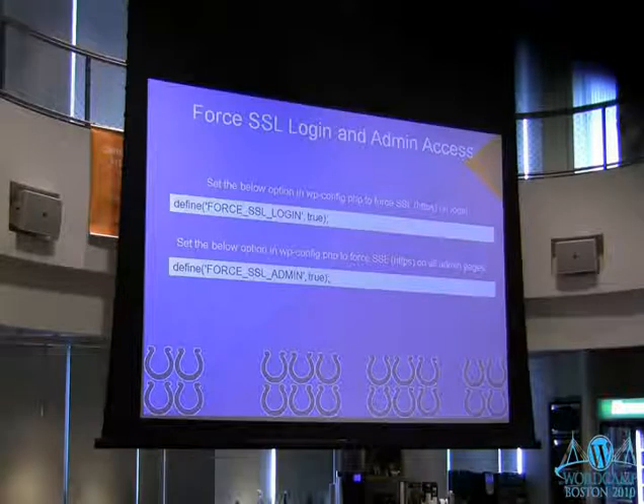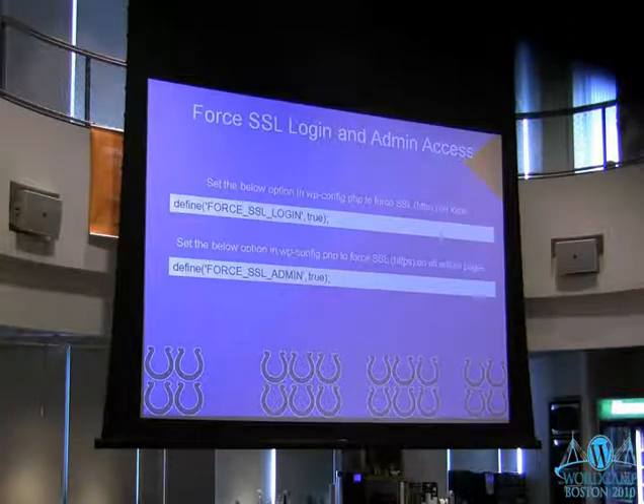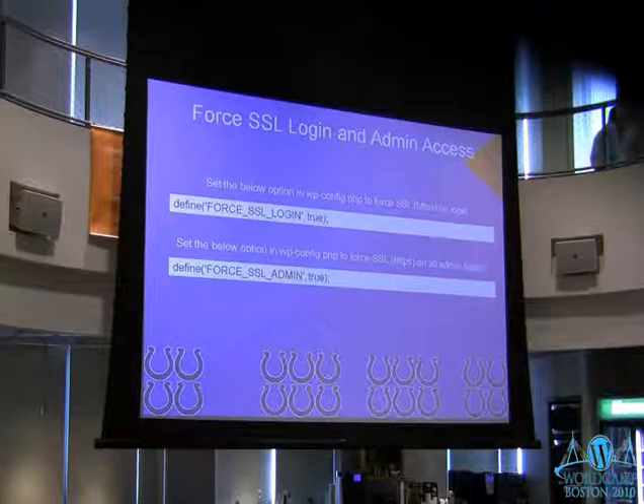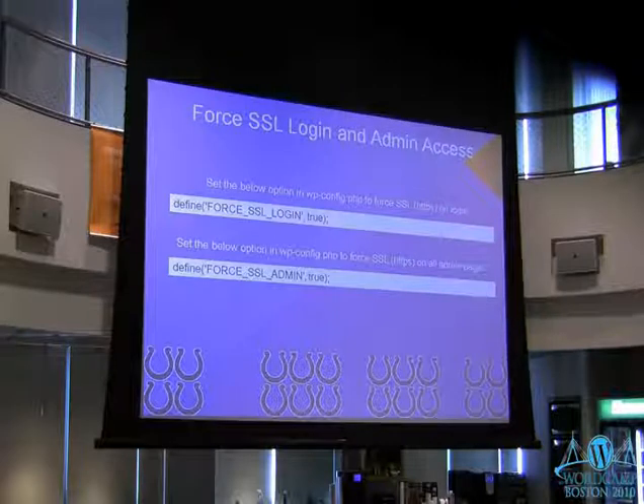You can force SSL if you want. You can force HTTPS on only the login, or force it on the entire admin area. This just encrypts any data you're passing back and forth — the same encryption used on e-commerce sites for credit cards. Obviously you need to have SSL set up and configured on your server. A good way to test: just go to your website and type in https://whatever.com — if it loads, you have SSL. With most shared hosting accounts, you can easily add that for a small yearly fee. These lines you would add in your wp-config file, and it'll add that 'S' to the URL every time you visit an admin page.